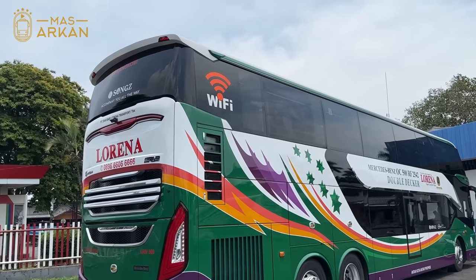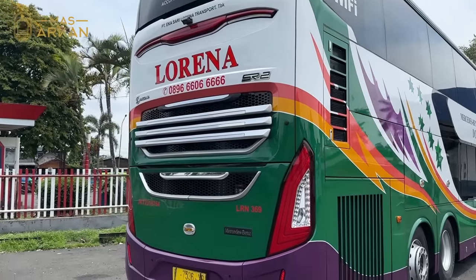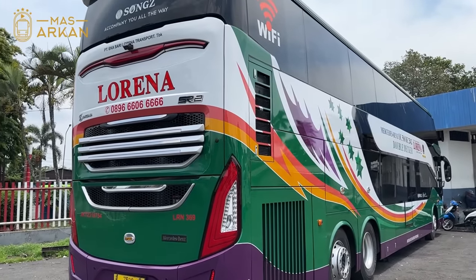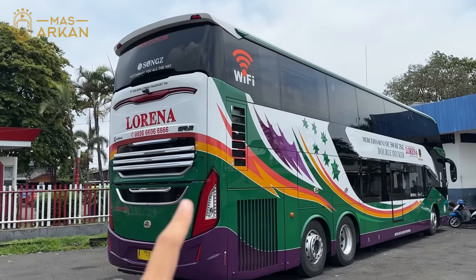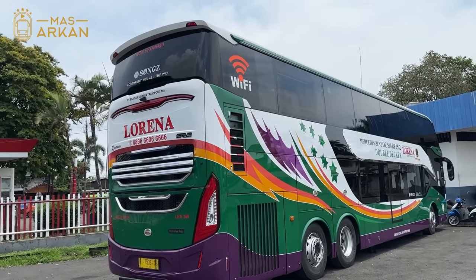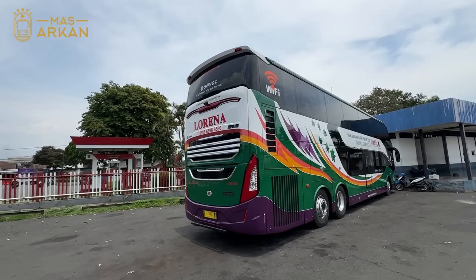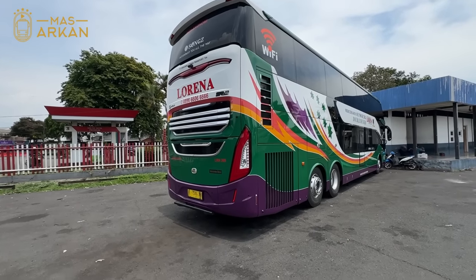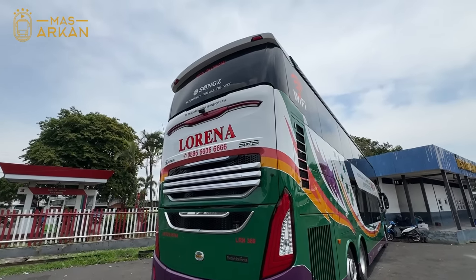Ini adalah bus Double Decker ke-12 milik Lorena. Bus ini buatan karoseri Laksana. Sebenarnya bus ini sudah lama jadinya, cuma baru jalan beberapa bulan terakhir. Mungkin pas Covid bus ini sudah jadi, tapi karena Covid akhirnya nggak keluar. Baru dioperasikan sekarang-sekarang ini. Kalau kita lihat secara overall seperti bus baru, cakep banget, catnya masih bagus sekali, tidak ada lecet-lecet sama sekali.